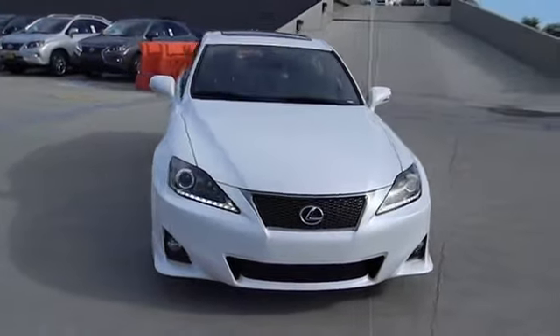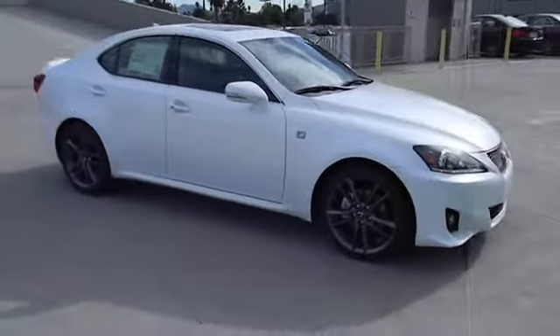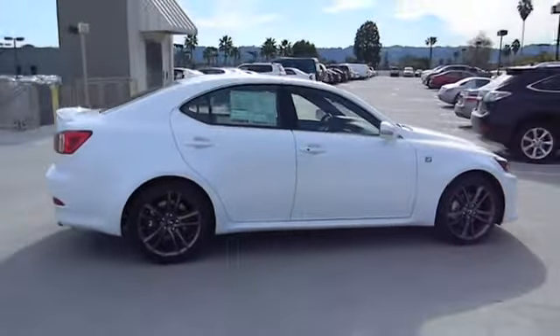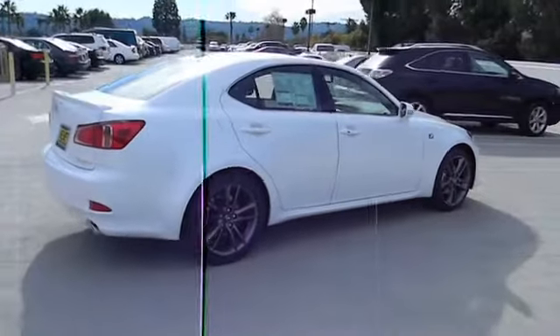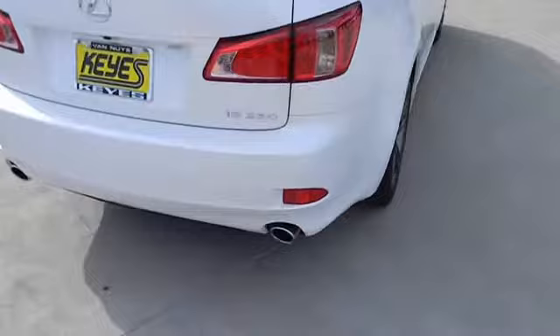The 2013 IS250. An interior and exterior design inspired by the world of competitive racing, the IS250's authentic performance and style are the hallmarks of this classy luxury sedan, priced below $45,000.